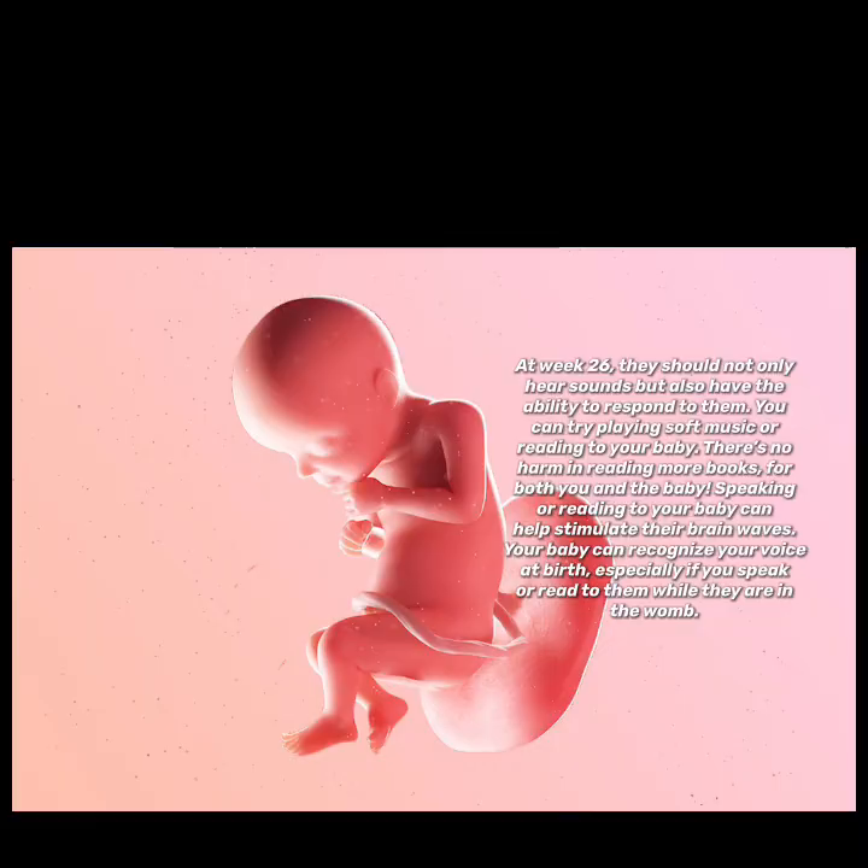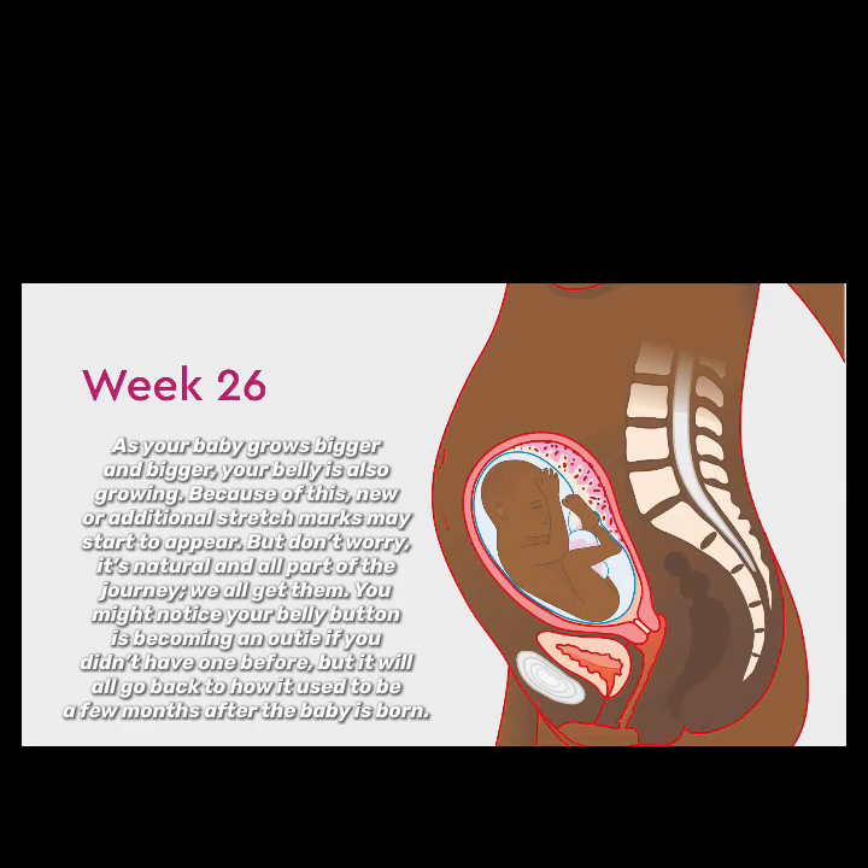As your baby grows bigger and bigger, your belly is also growing. Because of this, new or additional stretch marks may start to appear, but don't worry — it's natural and all part of the journey. You might also notice your belly button is becoming an outie if you didn't have one before, but it will all go back to how it used to be a few months after the baby is born.